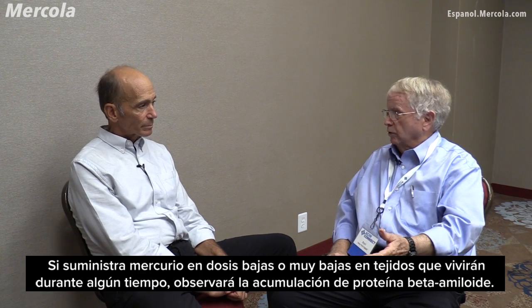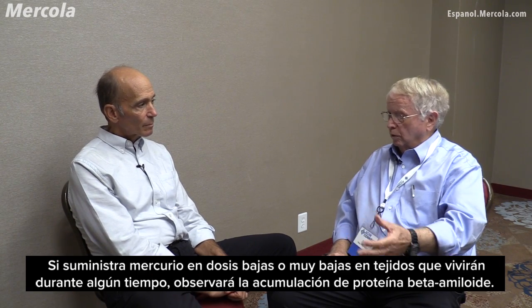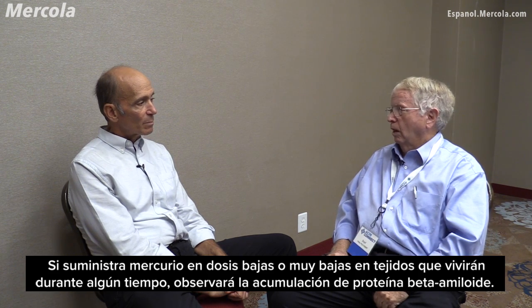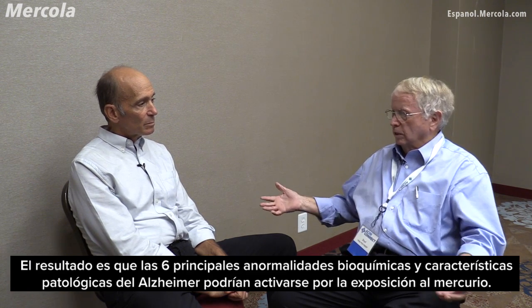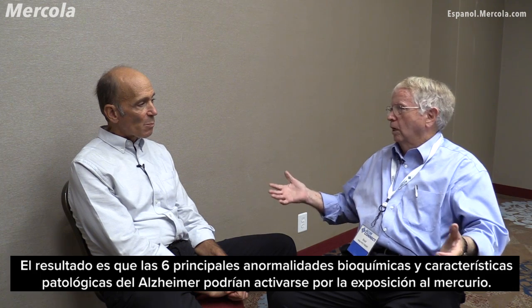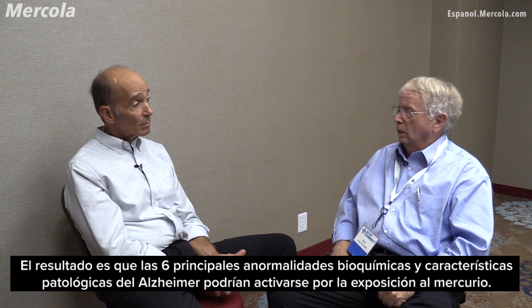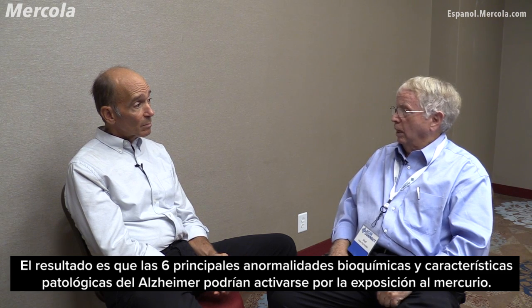If you give very low levels of mercury to tissues that are going to live for a while, you'll see a buildup of beta-amyloid protein. And so the bottom line is six out of six of the major biochemical abnormalities and pathological hallmarks of Alzheimer's disease can be stimulated by adding mercury.